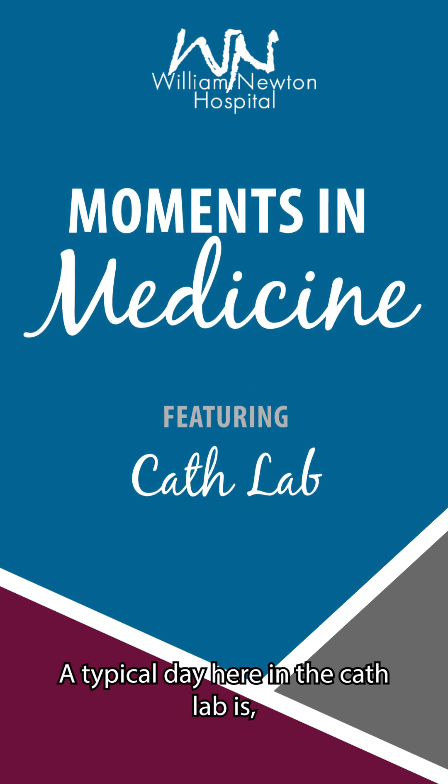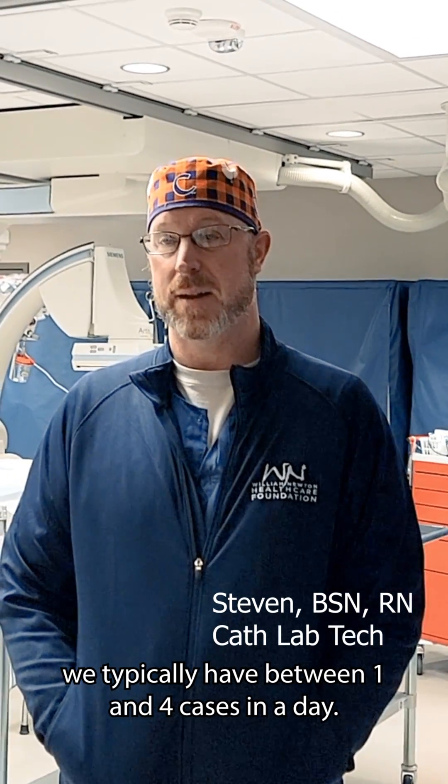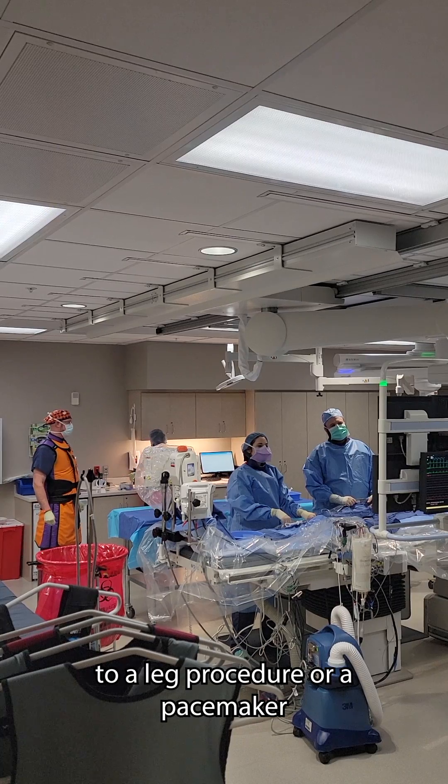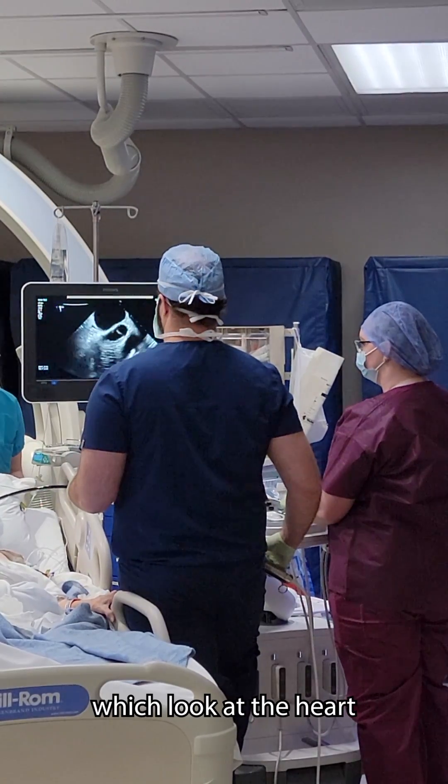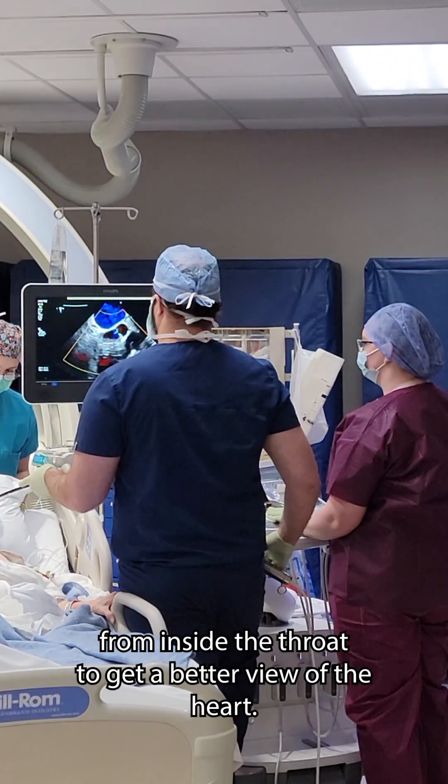A typical day here in the cath lab is we typically have between one and four cases in a day, and that could be anything from a heart cath to a leg procedure or a pacemaker, or a transesophageal echocardiogram, which looks at the heart from the inside of the throat to get a better view of the heart.